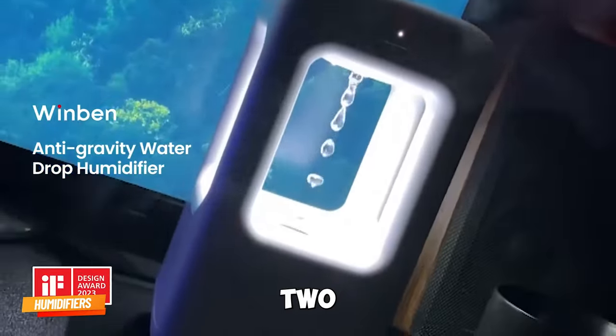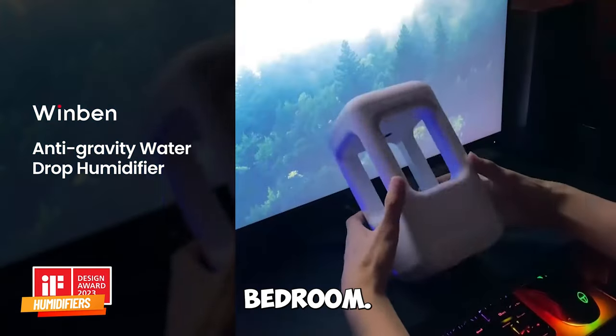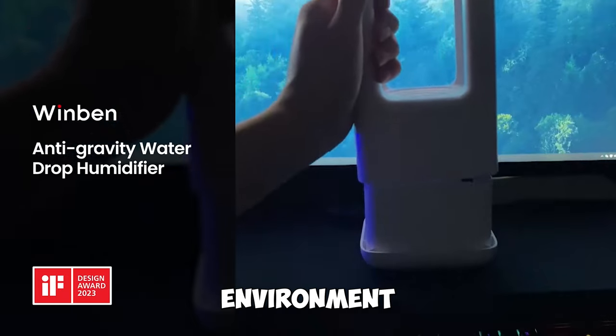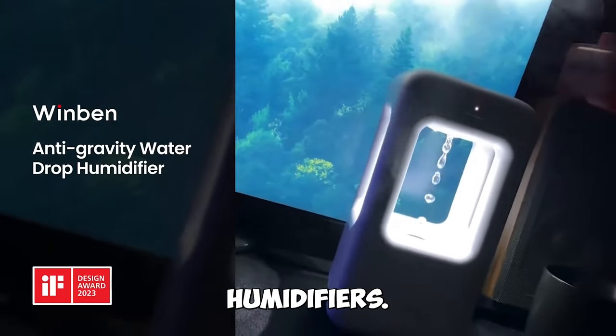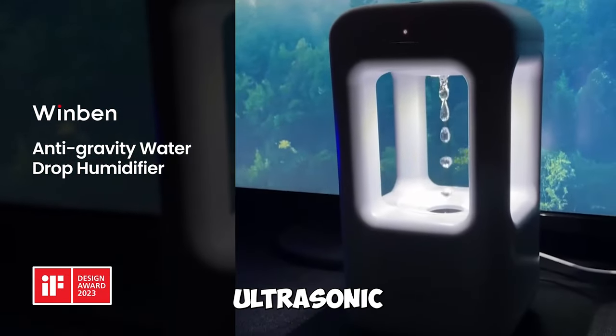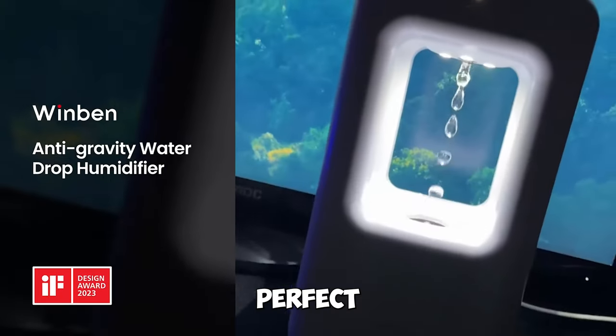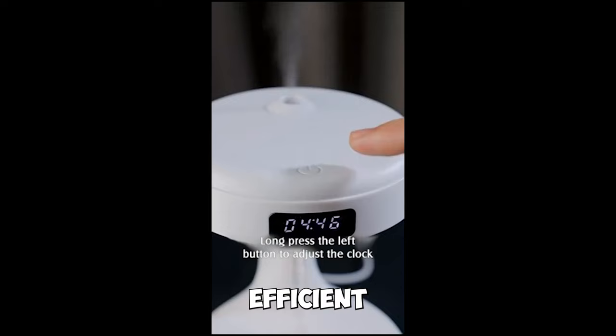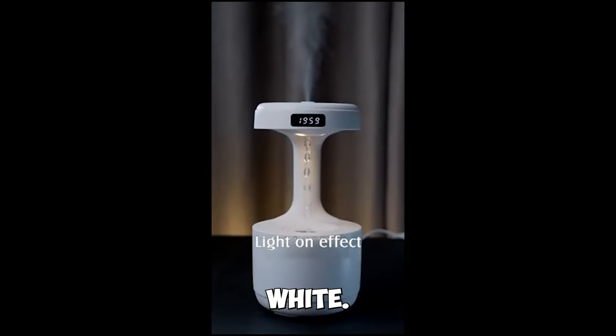Gadget number two: Windbun Humidifiers for Bedroom. Ensure a comfortable and healthy environment with the Windbun Humidifiers. These small, ultrasonic air humidifiers are perfect for bedrooms, nurseries, and large rooms. They're quiet, efficient, and stylish in white.